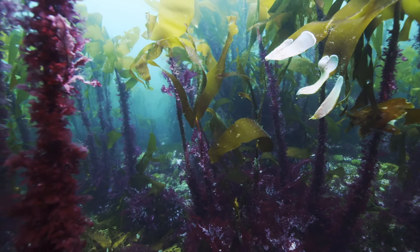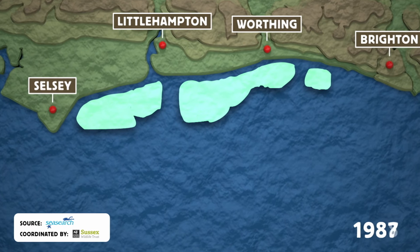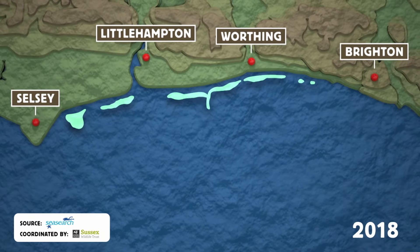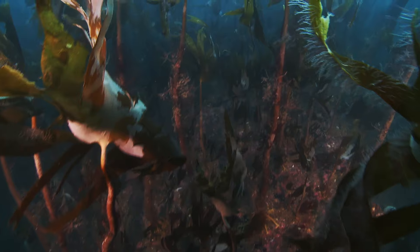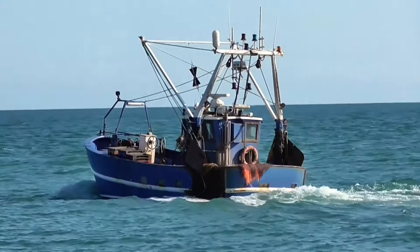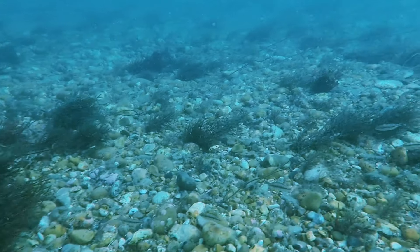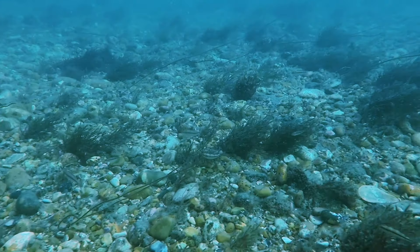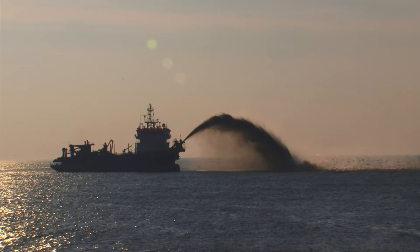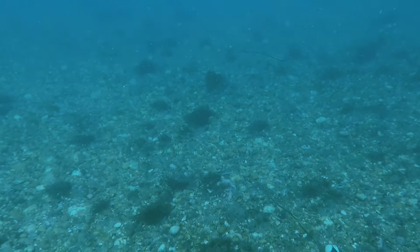Once, these magnificent forests extended all along the Sussex coast, from Selsey to Brighton. Today, only pockets of this life-generating kelp remain. Casualties of changing fishing practices which have damaged the kelp's habitat, and other factors like dumping sediment close to shore, which blocks the kelp's light, limiting its ability to grow.